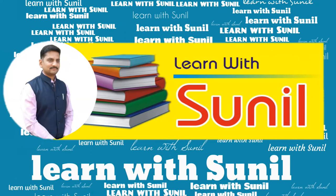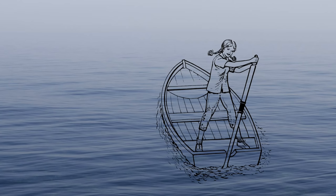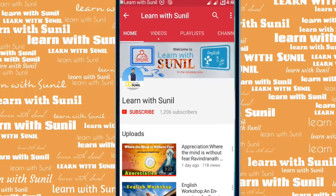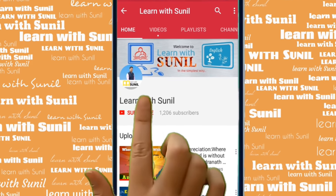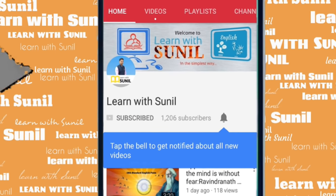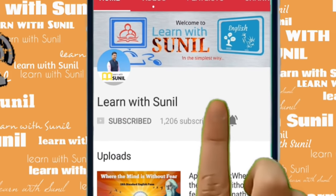Hello everyone, welcome back to my channel 'Learn with Sunay'. Today we are going to learn the English workshop of 'A Heroine of the Sea'. This is one story from the eighth standard English book. Before that, I request you to subscribe to my channel and tap the bell icon so you will be notified as soon as I upload a new video.